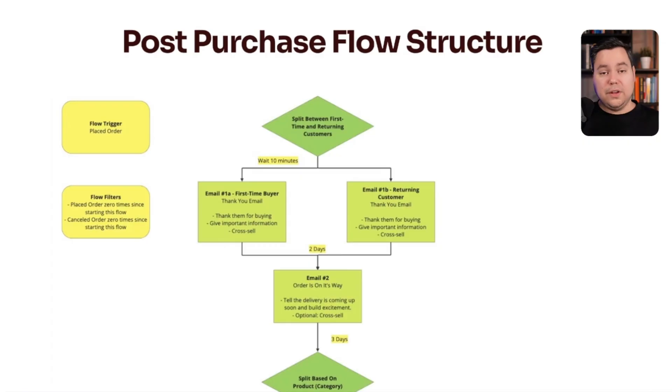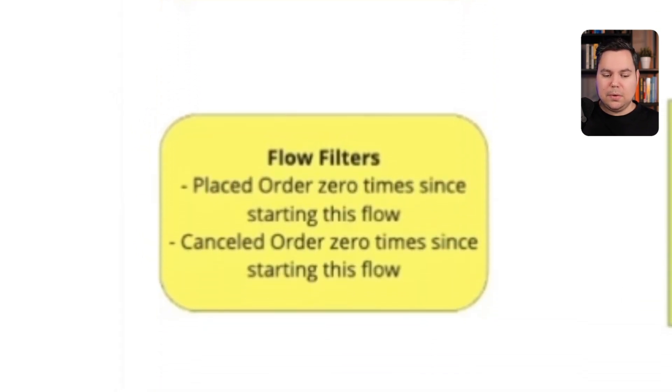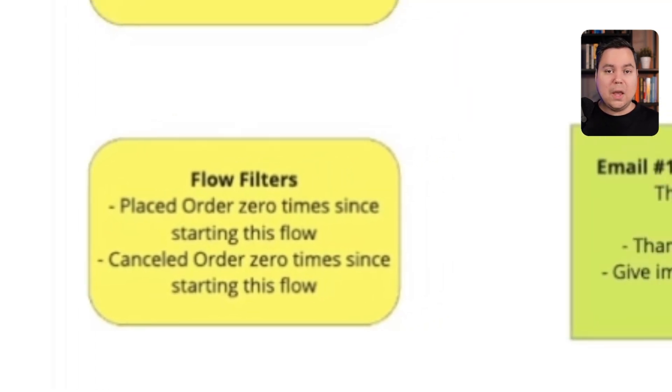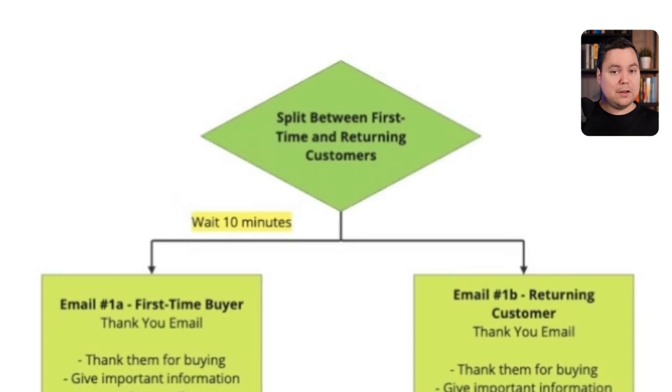Now let's dive into the post-purchase flow outline. The flow trigger is 'Placed Order,' and we also have flow filters: 'Placed Order zero times since starting this flow' and 'Cancelled Order zero times since starting this flow.' If someone cancels after purchasing, or places another order after the initial one, they won't receive the rest of the flow. Then in the flow build-out, we always make a split between first-time buyers and returning customers because you speak to them differently — you can even split further into second-time, third-time buyers, and VIPs.